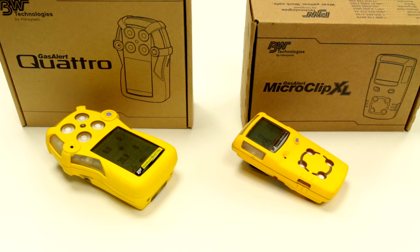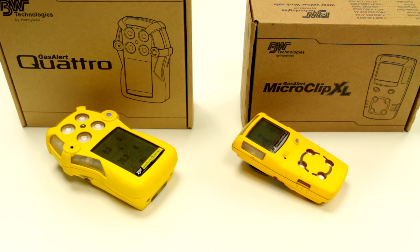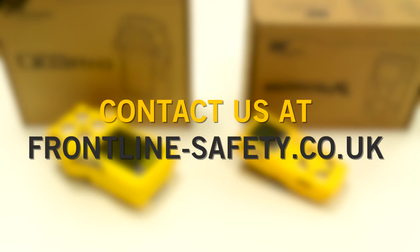For assistance in choosing the correct gas detector for you, contact the Frontline Safety Sales Team at frontline-safety.co.uk. Thank you.